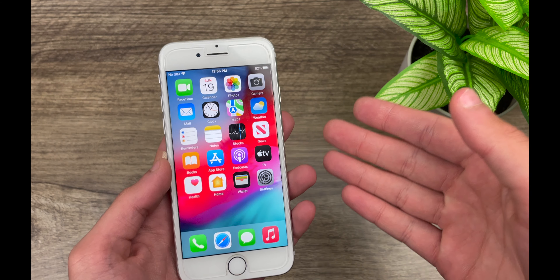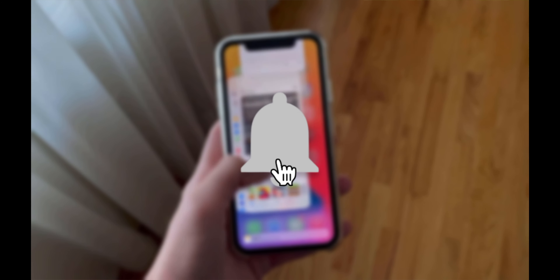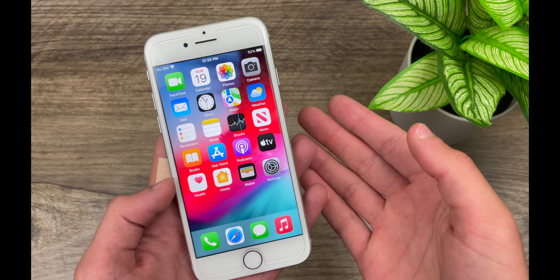Now is your iPhone 7 experiencing battery drain or overheating? Well then that subscribe button below is certainly right for you. By subscribing with notifications enabled, you'll free your iPhone 7 from all battery drain and overheating.